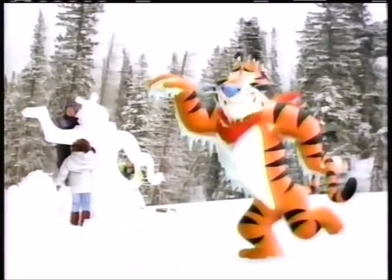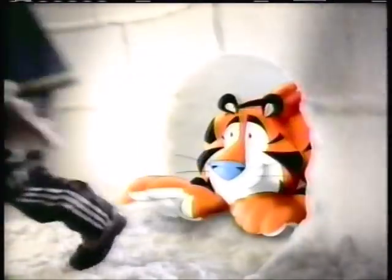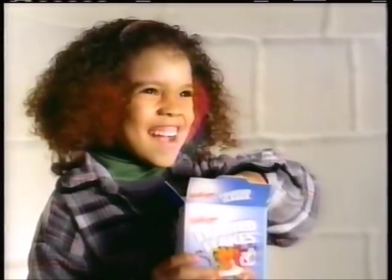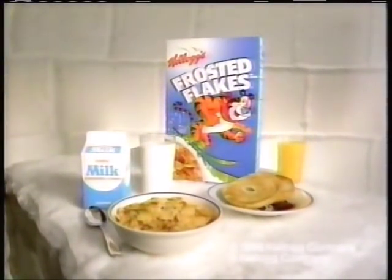Hey, Tommy! Hey, Tommy! I like the things you do. Hey, Tommy! If I could, I would be you. With the one and only tiger, with the one and only taste. You know how to take a breakfast and make it — what? Frosted Flakes are more than good. They're great! Kellogg's Frosted Flakes — the frosted sweet part of this complete breakfast.